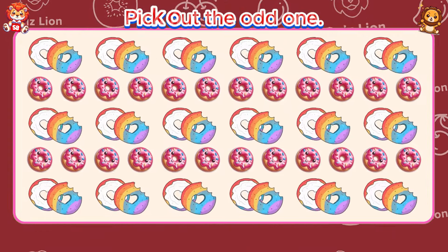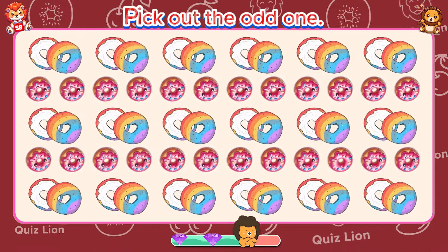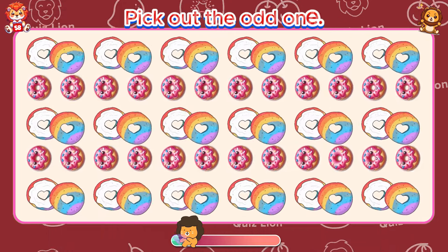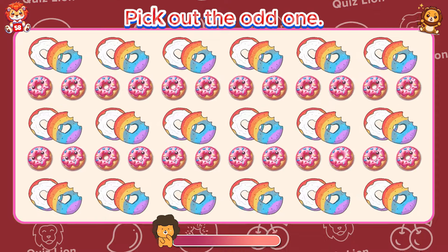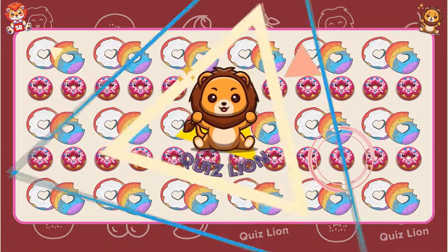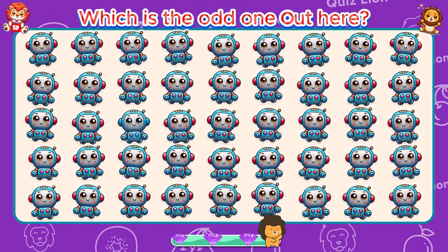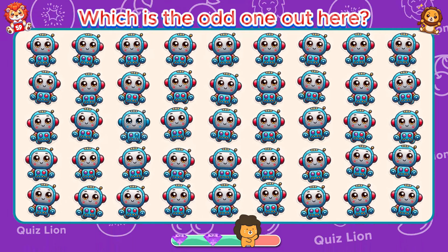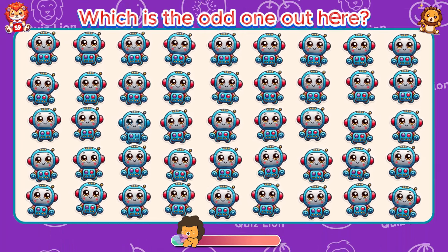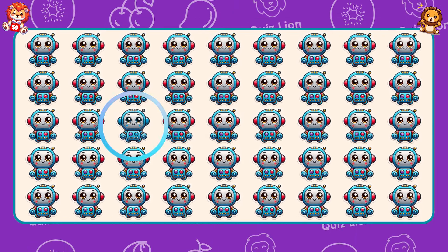Pick out the odd one. Which is the odd one out here? You're doing an amazing job, keep it up.